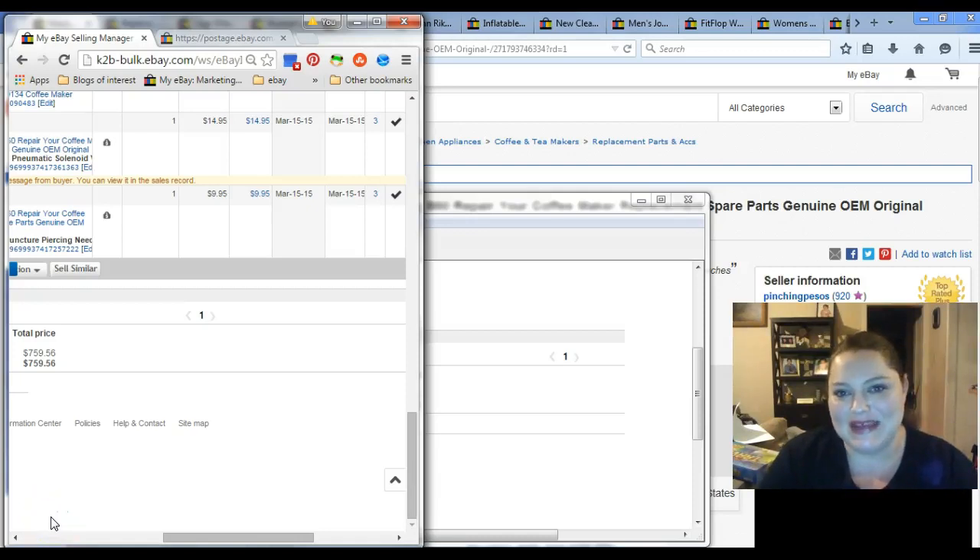Hey everyone, it's Debra with Pinching Pesos, and today is Tuesday, so it's Stay Paid What Tuesday, and I actually have one of those that you'll be surprised about.